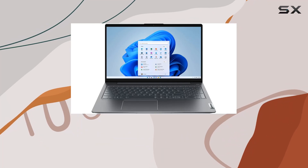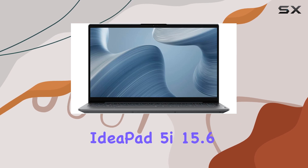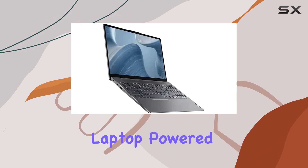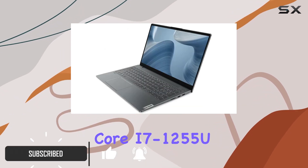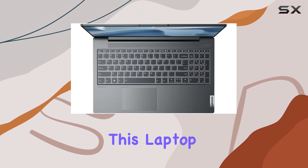Hey there, tech enthusiasts! Today we're diving into the Lenovo IdeaPad 5i 15.6-inch touchscreen laptop, powered by the impressive 12th Gen Intel Core i7-1255U processor, boasting a remarkable 10-core architecture. This laptop is ready to handle whatever you throw at it, from intense multitasking to demanding creative tasks.